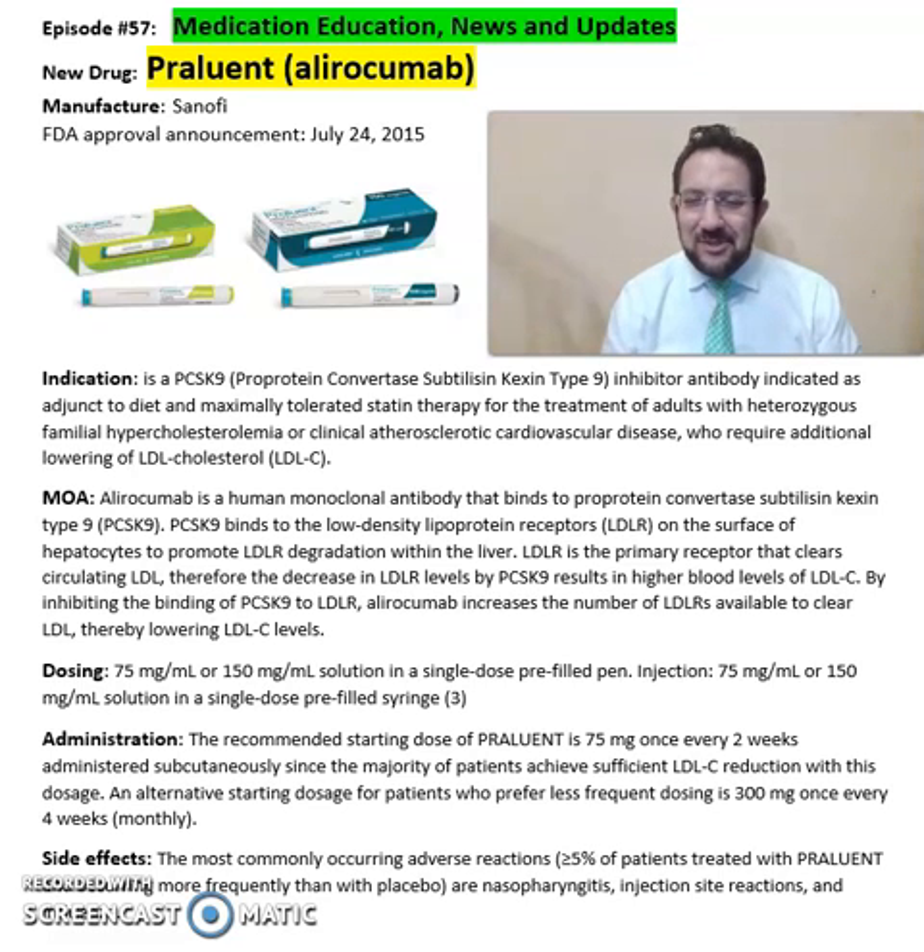Good afternoon everyone, this is Sarah Arkidans, your clinical pharmacist. So what is Praluent or alirocumab? Praluent is from Sanofi Pharmaceuticals and received FDA approval in 2015.